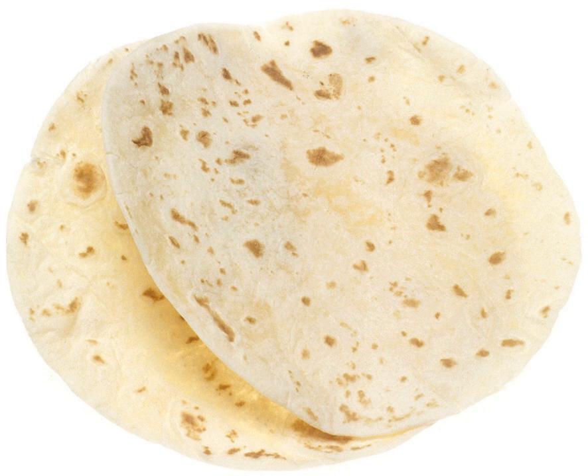A flour tortilla, or wheat tortilla to differentiate it from other uses of the word tortilla, which in Spanish means 'small torta' or 'small cake,' is a type of soft, thin flatbread made from finely ground wheat flour from Mexico.